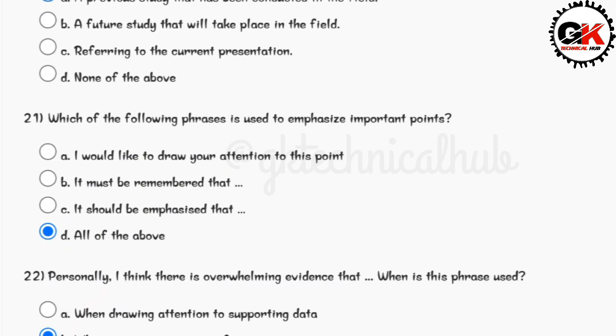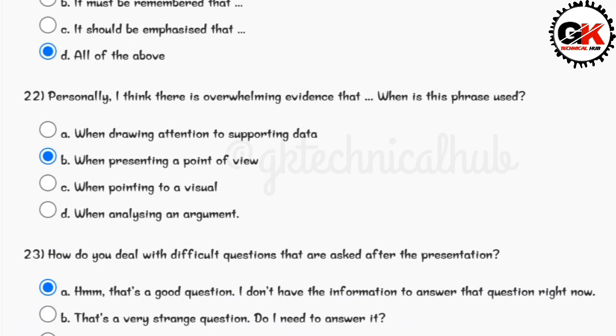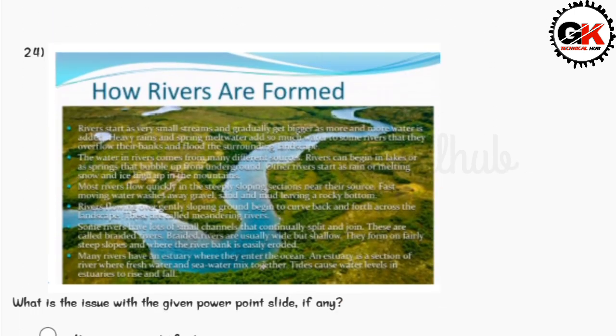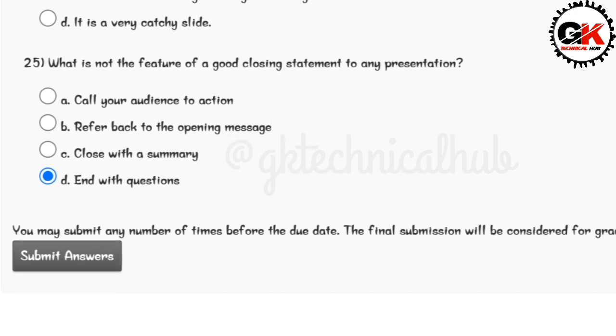Answer for question number twenty-one is option D. Answer for question number twenty-two is option B. Answer for question number twenty-three is option A. Answer for question number twenty-four is option B. Answer for question number twenty-five is option D.